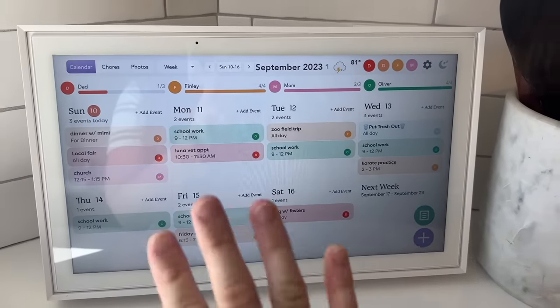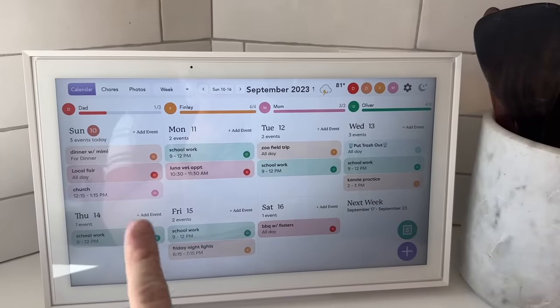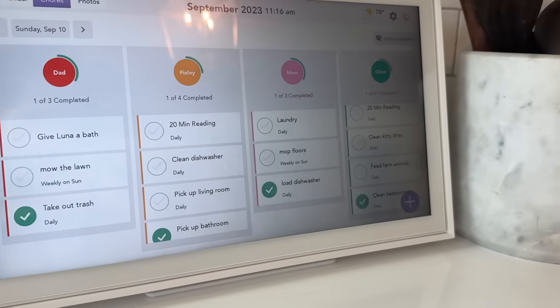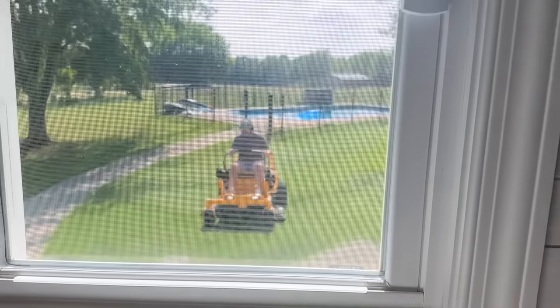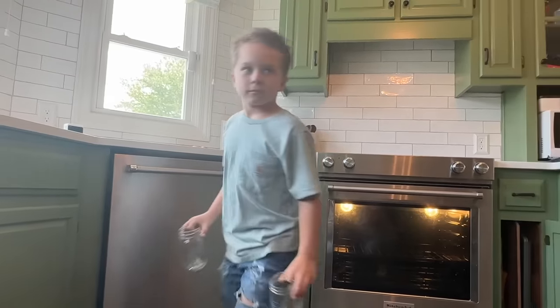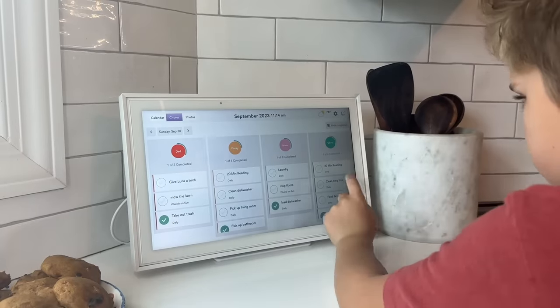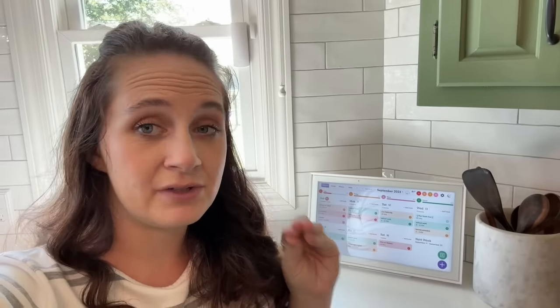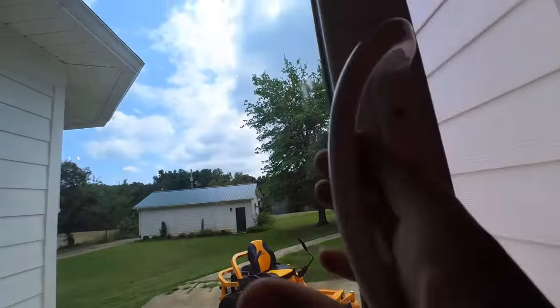I absolutely love how it displays all of our events for the week. You can see what we're doing on Sunday, Monday, Tuesday, Wednesday, Thursday, Friday, Saturday, and you can even skip ahead and go to the next week. One of my favorite features is the chore list. Everyone has a list of chores they can go through, mark off each thing, and as they get done it says they're completed. This is especially great for kids because it builds healthy habits, keeps you organized, and teaches them how to be productive — keeping everything in one place for them to check off themselves.